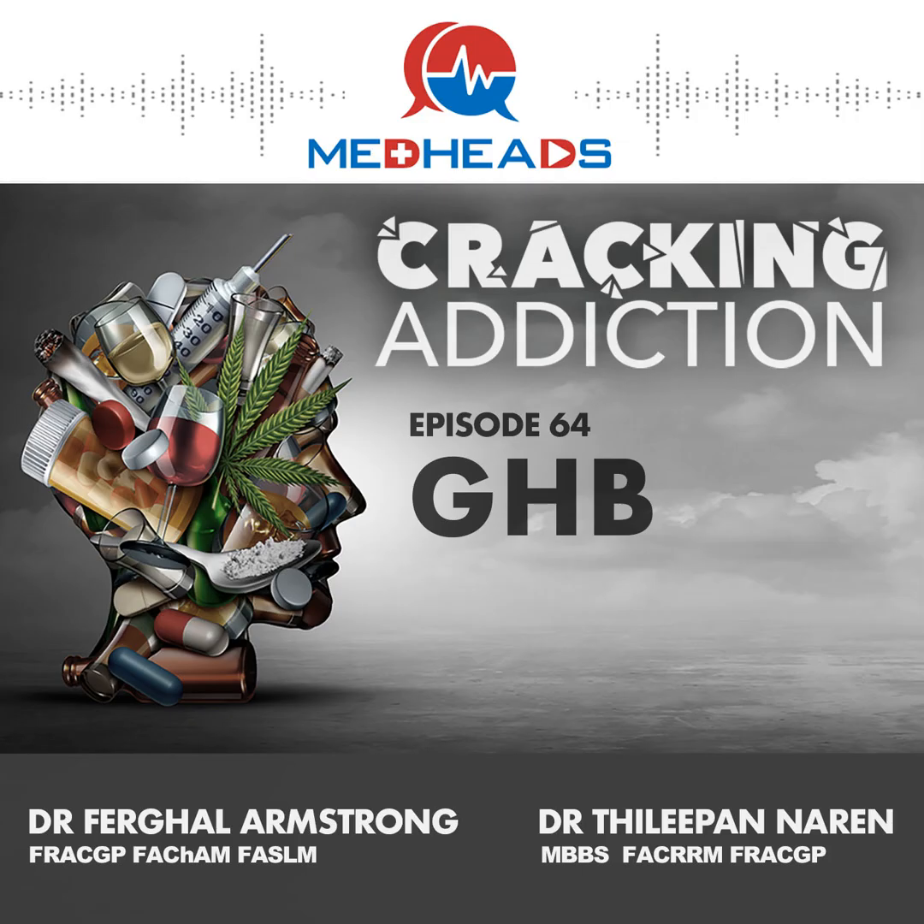Because GHB indirectly increases growth hormone surges, it is also used and misused in the bodybuilding community to elevate growth hormone levels and increase muscle mass. So it has a wide range of downstream clinical indications or indications for misuse. But it all boils down to being an inhibitory drug in the brain.